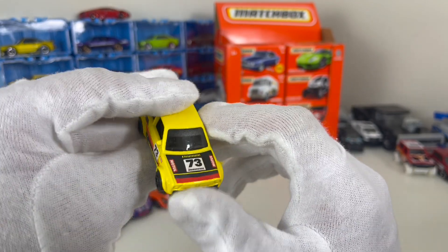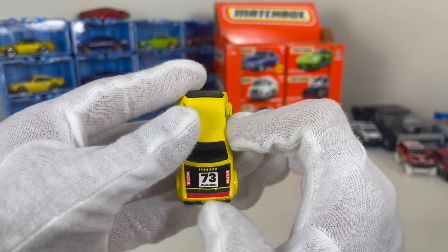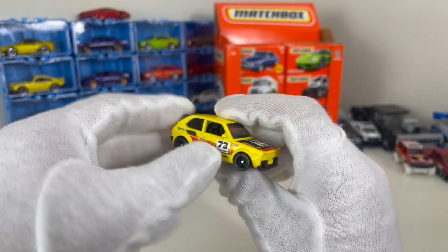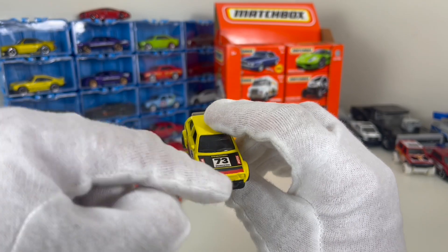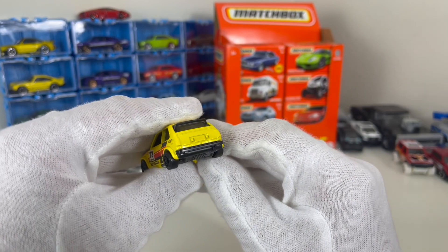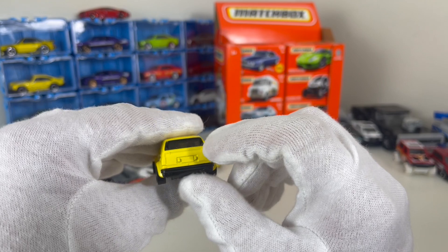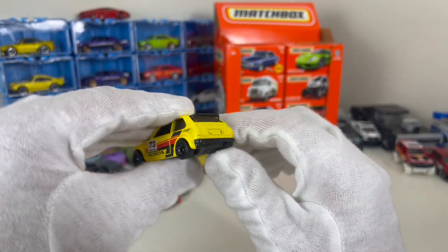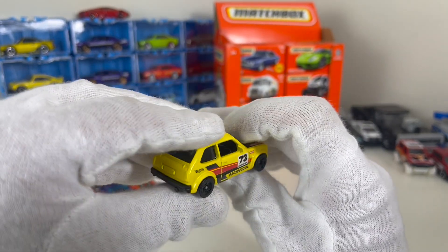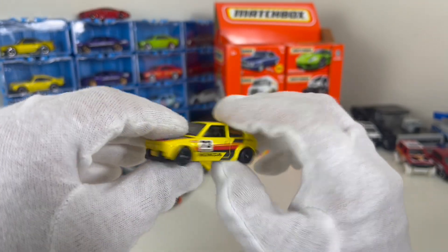The front doesn't have much detailing — you can see where the lights and all that goes, but it would have been nice if they had the Honda symbol there. On the hood you've got '73 Bridgestone' again and some lighting detail. I'm not sure I'm a fan of that — you've already got detailing on the sides. At the back, not a lot going on, but you've got the exhaust — actually this would be a nice spot to put a chunky exhaust. You've also got your spoiler up top.